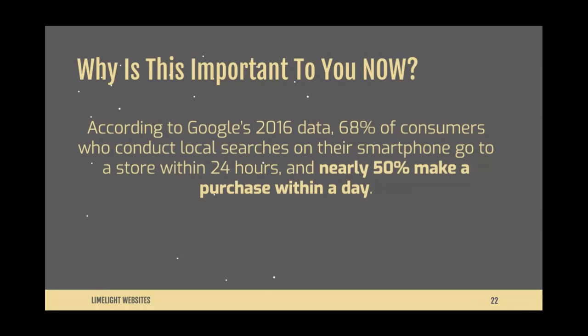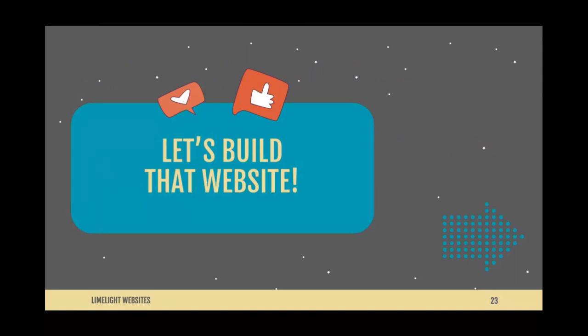According to Google's 2016 data, 68% of consumers who conduct local searches on their smartphone go to a store within 24 hours, and nearly 50% of those people make a purchase within a day — whether you have a physical store or not. Online experiences are now part of the buying experience. A well-designed, well-maintained online platform can convert visitors into buyers in a matter of minutes.